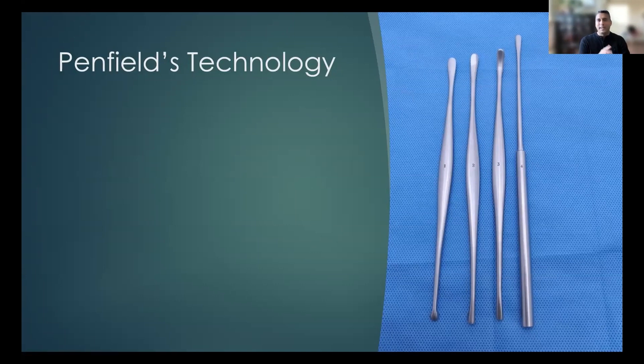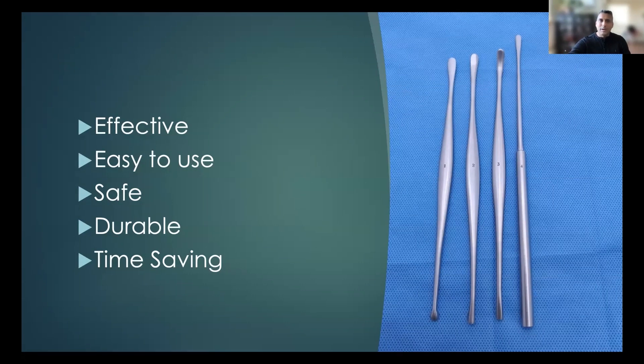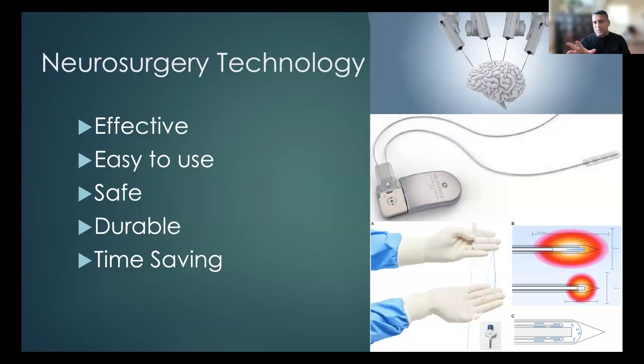It's very interesting to look back 80 years and understand what the technology was back in the day, and how things are different and how things are the same since then. For those of you who have done neurosurgery or rotated in neurosurgery, these are four instruments that Penfield himself developed — called the Penfield instruments, numbers one through four. Even 80 years later, we use these instruments every single day when we do surgery. There are five reasons for that: they're very effective, easy to use, safe, durable, and time-saving. Any neurosurgery device really has to meet at least those five criteria.